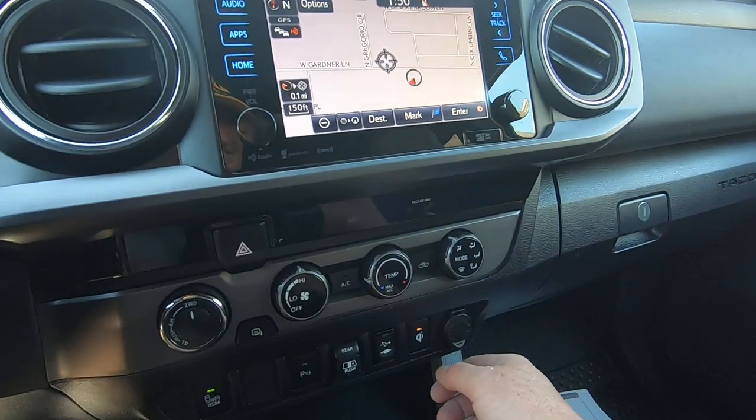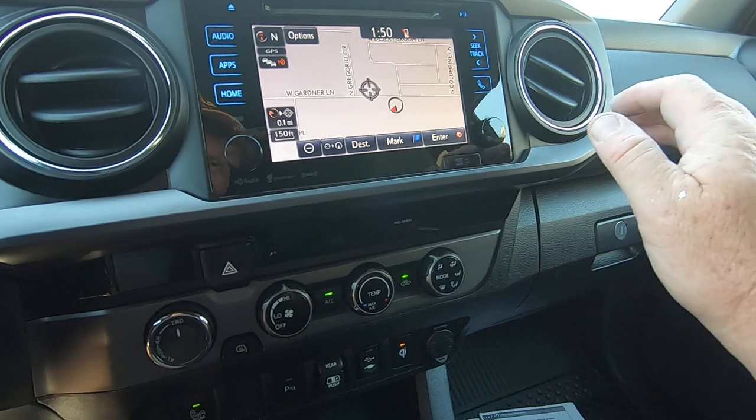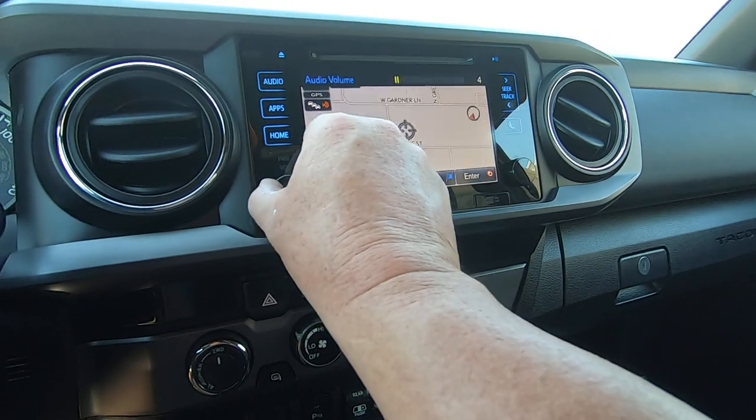Turn the air on. Turn the fan down here. It's blowing cold, that's for sure.